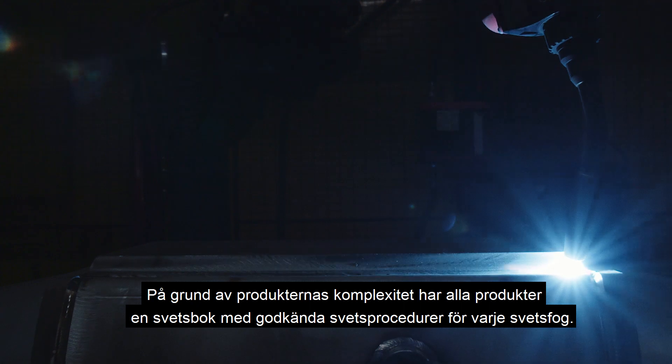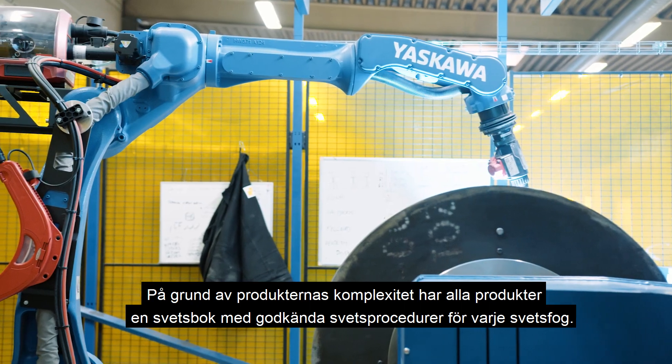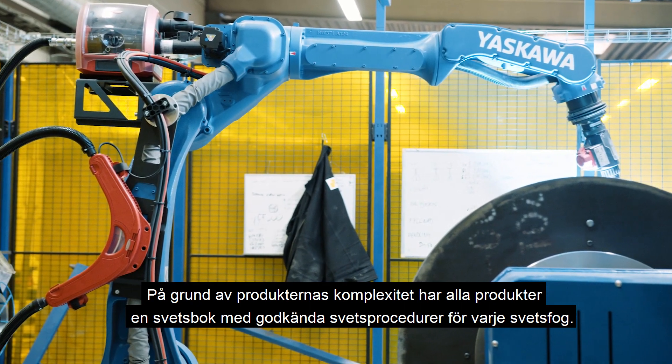Due to the complexity of the product, all products have a weld book with approved welding procedures for each welded joint.